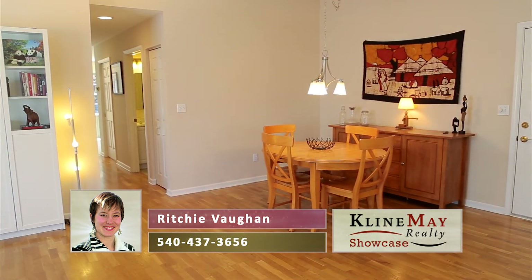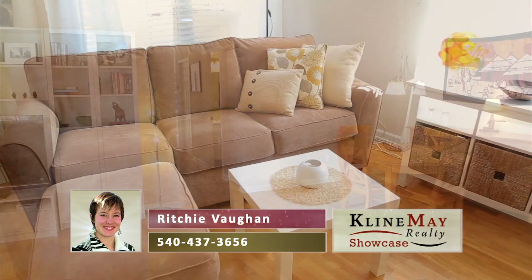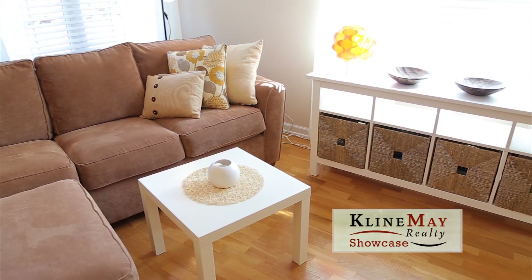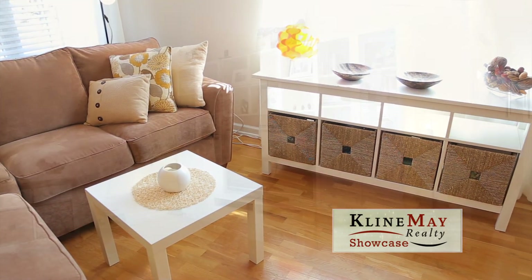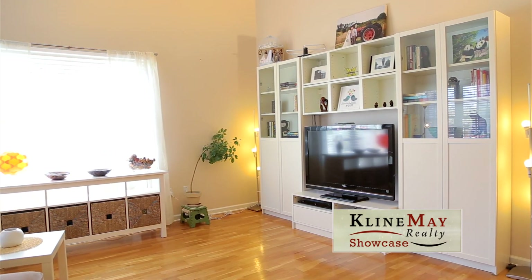When you walk in the front door, you'll notice an open floor plan with tall vaulted ceilings bathed in natural sunlight. Take in the oak hardwood flooring throughout this open space, the large windows, and the semi-built-in entertainment center.